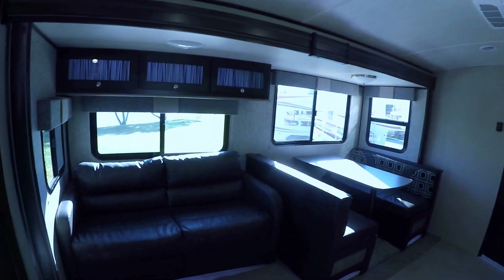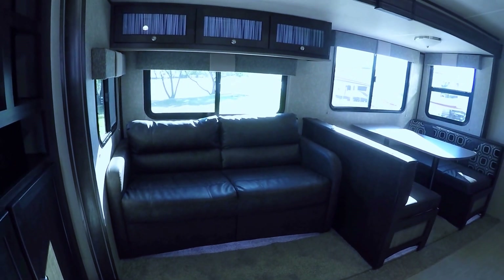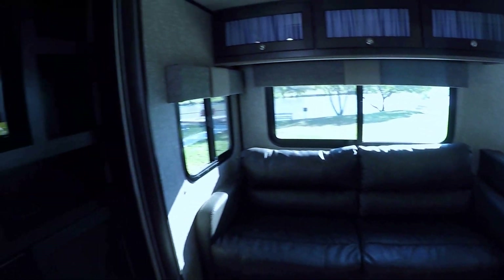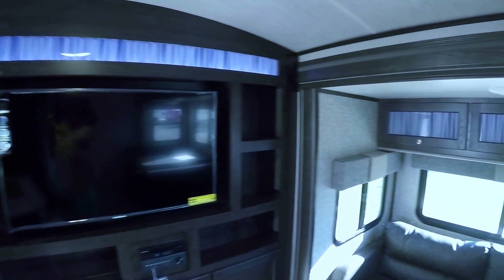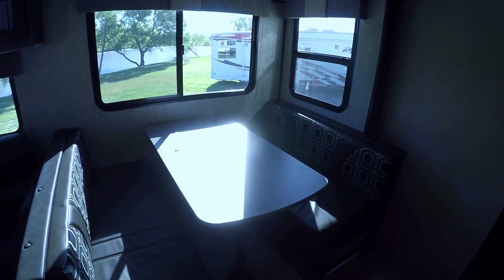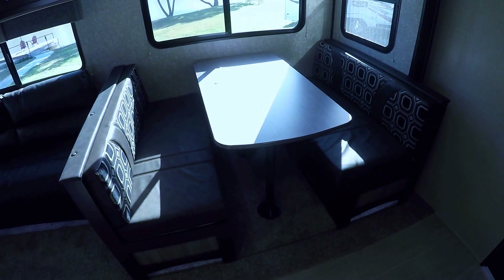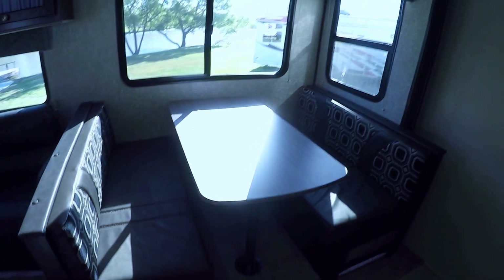A nice comfortable sofa that also converts into a bed — you can seat three people in comfort to watch TV and turn it into a bed for a good night's rest. Speaking of TV, check that out — beautiful. Great big booth dinette that'll feed six people and sleep two. And best of all, there's lots of storage underneath for your fishing gear.